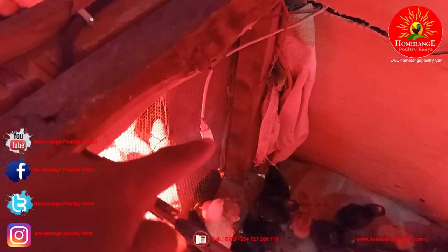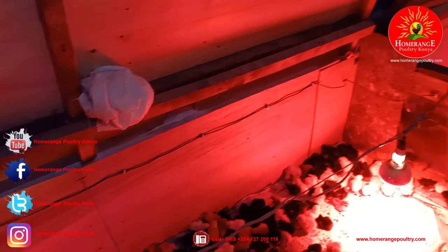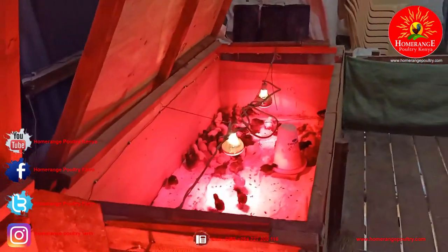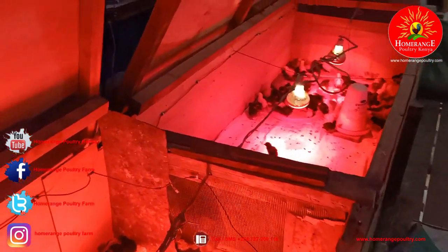Apart from temperature, this controller is also able to control humidity. You can see the humidity controller here — it senses the humidity inside the brooder. Humidity is very important to control because if it goes too high, it creates an environment where coccidiosis especially becomes easy to develop, and many bacteria and disease-causing organisms start to thrive. It's very important for the humidity in your brooder to remain below 50, or at least not more than 55 percent.